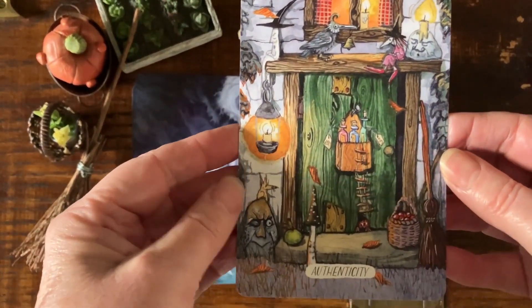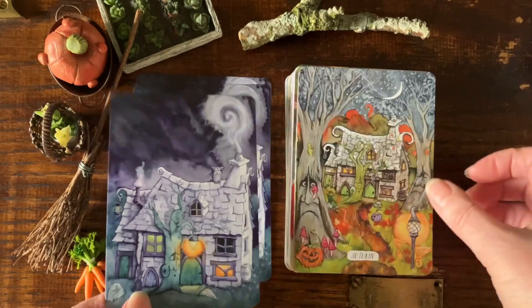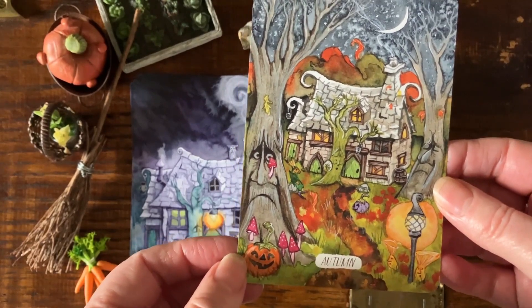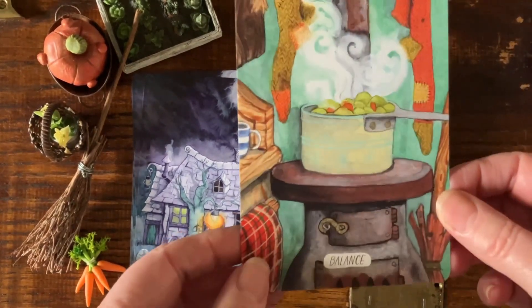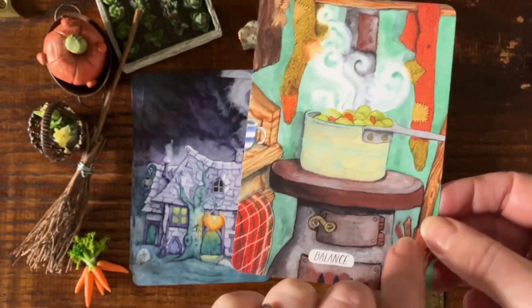Authenticity — this is the back door of Matlock's house, maybe where you see the real Matlock. Autumn — in the deck we do a card for each of the four seasons, this one's Autumn. Balance — making some soup on the stove. I think those are Matlock's socks there, drying.